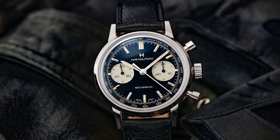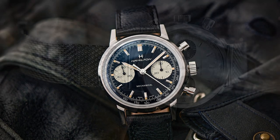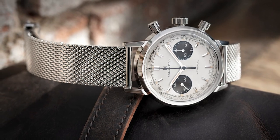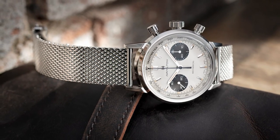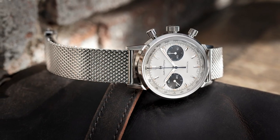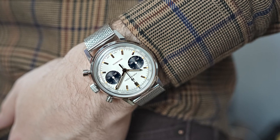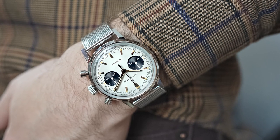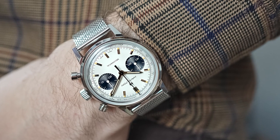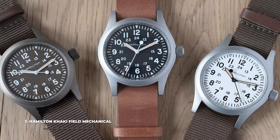At number 2, we have the Hamilton American Classic Intramatic Chronograph H. One of Hamilton's more expensive timepieces, it comes in at a little over $2,000, but offers tremendous value. It's a very well-built timepiece with a stunning design that perfectly blends the 1960s aesthetic with contemporary technology. The watch features the iconic panda dial, a 40mm case, and the H51 automatic movement. It keeps an alluring elegance while carrying sporty cues.